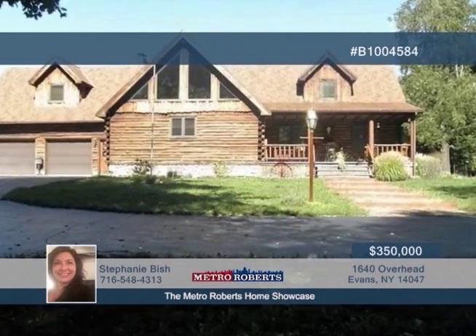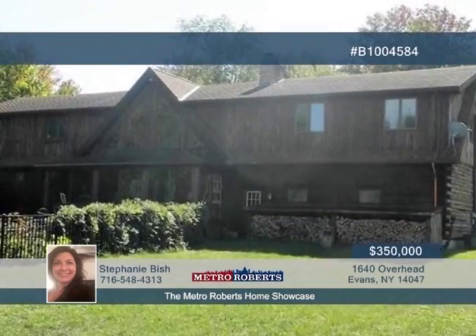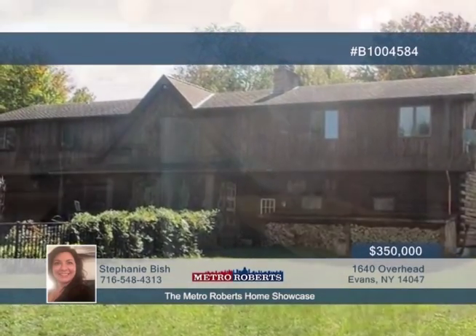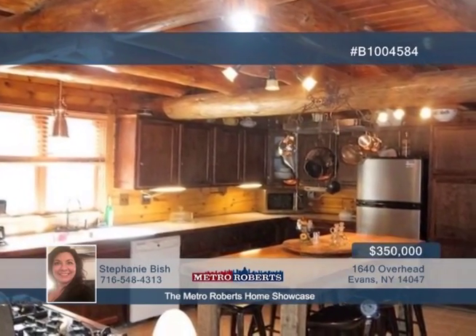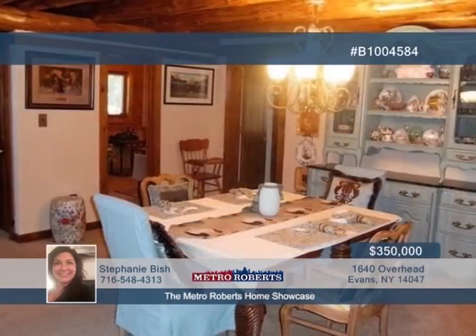Here's your chance to see this stunning four-bedroom, two-and-a-half-bath log-style home built in 1988. You'll love the interior's cathedral ceilings and beautiful red pine throughout. Two large master suites are found here, one on the first floor and the other on the second floor.